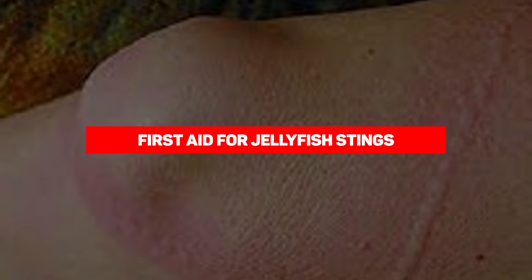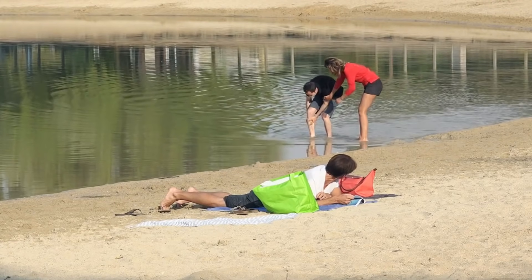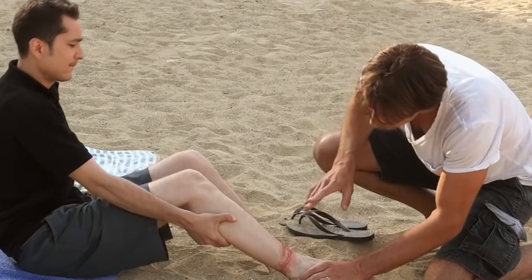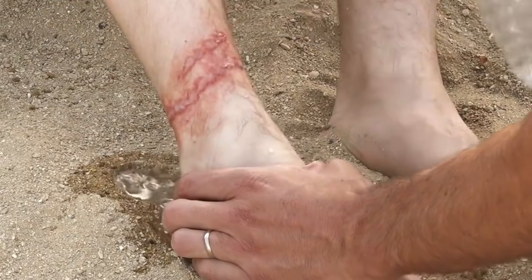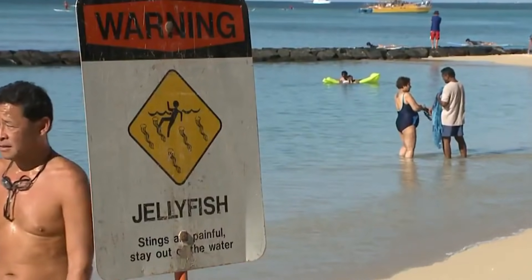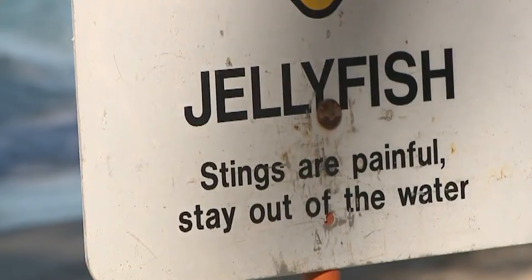Our next entry is first aid for a jellyfish sting. If a jellyfish stings you, you'll feel what is probably the worst pain of your life — and some jellyfish have highly venomous stings where pain would be the least of your worries. However, there is something you can do to at least relieve the intense pain: simply pour some Coke all over the affected area. Personally, this is preferred over the natural remedy of someone peeing on you.